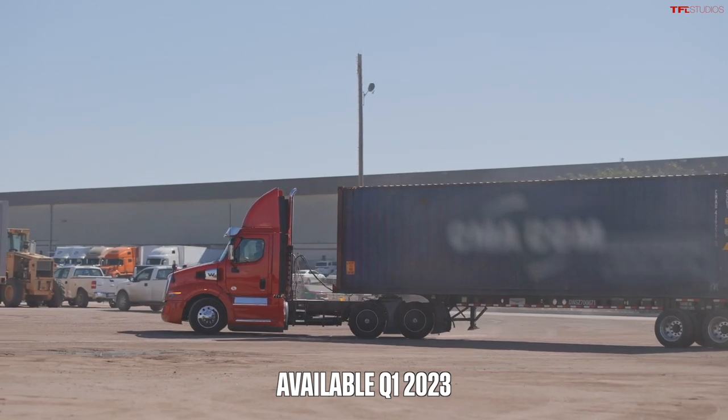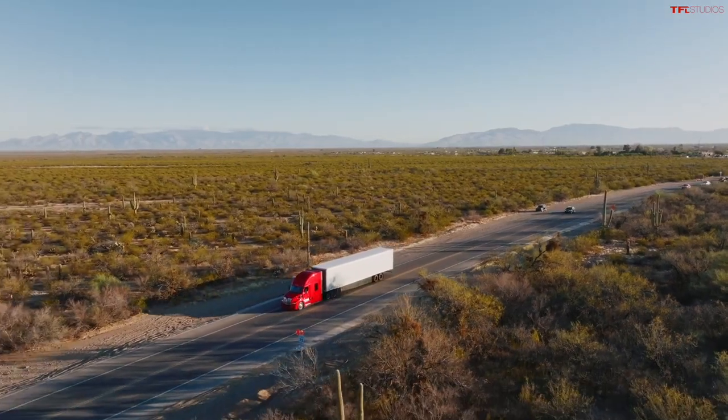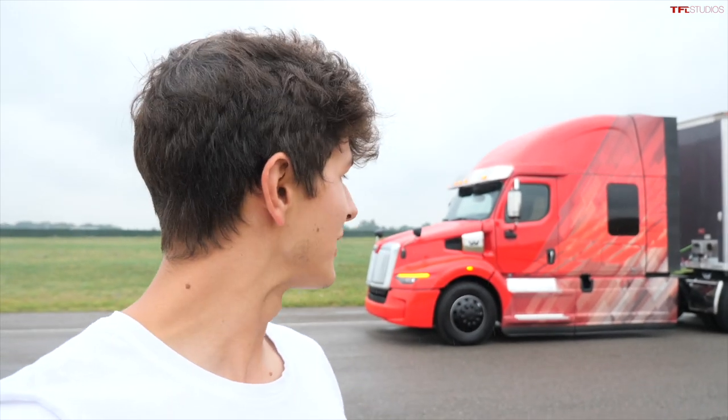There isn't any pricing information at the moment, and the cost will vary massively depending on how this truck is configured, but it's safe to say the new 57X definitely won't be cheap. Well, there you have it — a first look at this brand new Western Star and a little idea of what it's like to drive. There's an insane amount of technology going into these new semi trucks. They're like luxurious passenger cars now. Let me know what you think down in the comments below, and we'll catch you all in the next video.